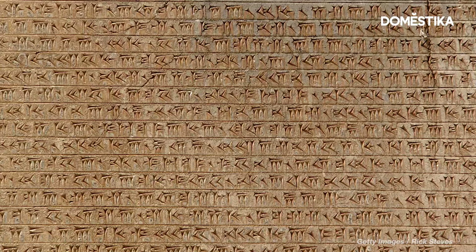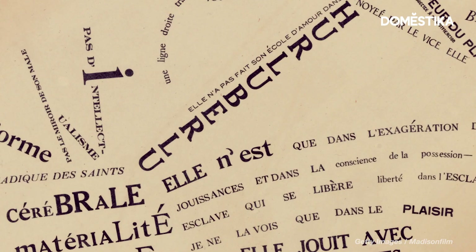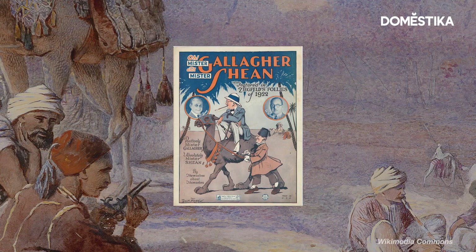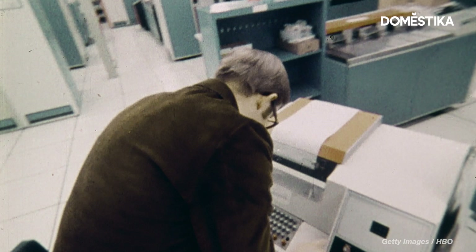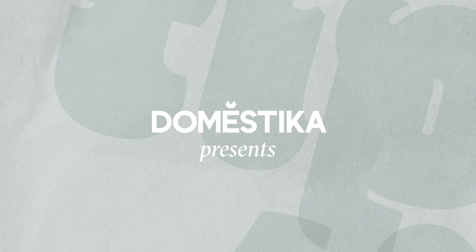That's because, throughout history, typography has done more than just share information. It's helped show it. From representing different national identities, political and cultural movements, to even trends, the history of typography is more than a story about technology. It's about the power of design to communicate.